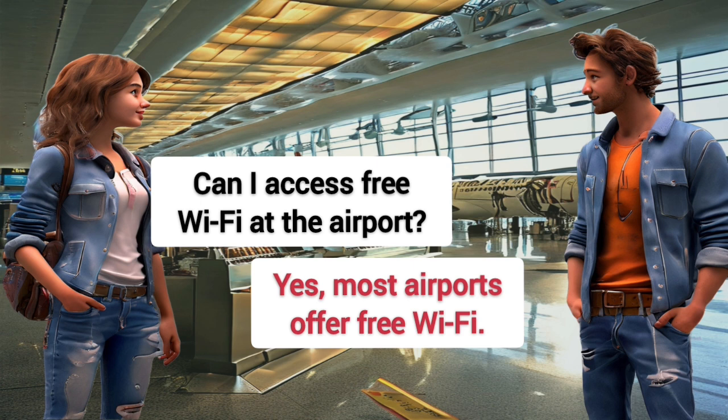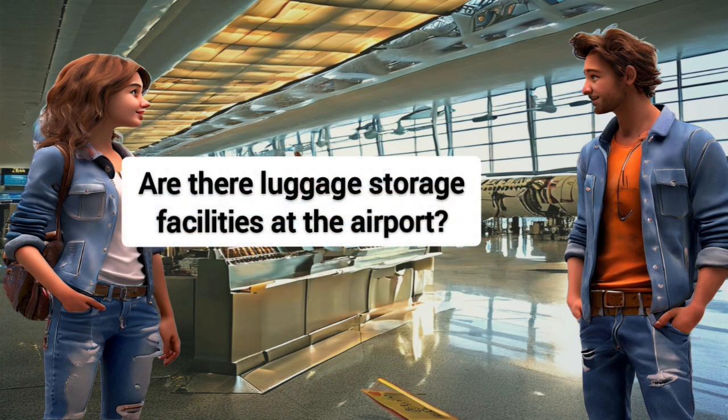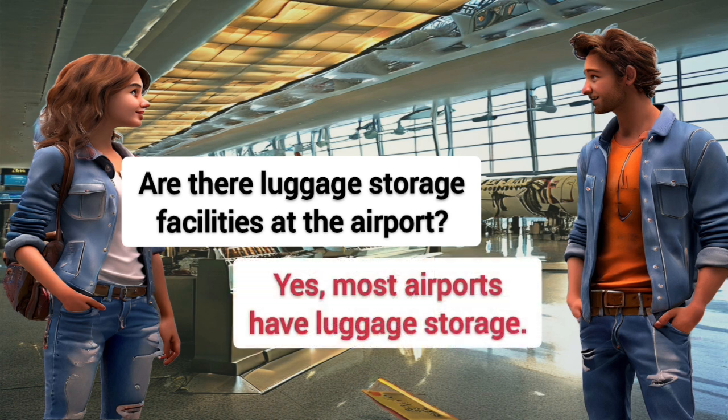Are there luggage storage facilities at the airport? Yes, most airports have luggage storage.